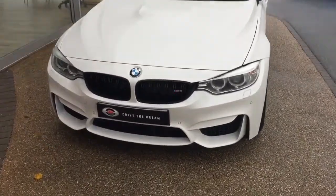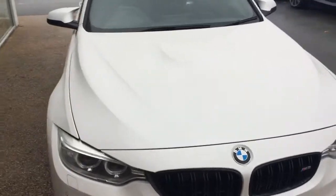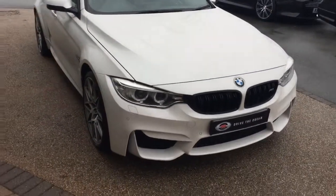Hi there and thank you for your inquiry here at GC Motors and the BMW M3 Competition. I'm just going to give you a quick tour around the car.